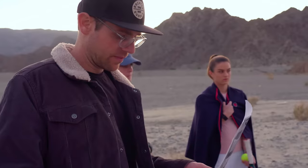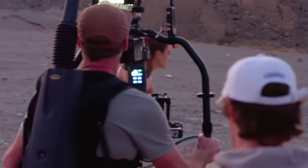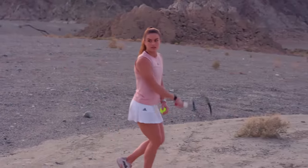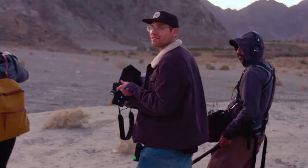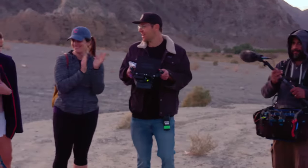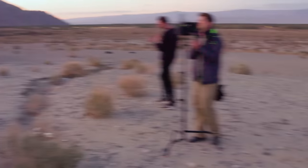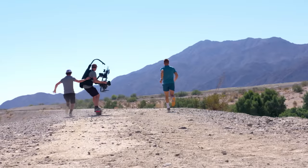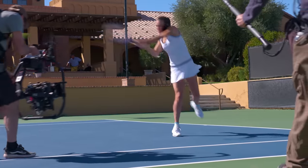Just very excited about the future — telling stories and just being more connected with our athletes and the tennis world. I mean, we have like nine million new tennis fans. Being able to speak to them in a different way, I think, is really exciting. That's a wrap. The scenery here is unbelievable in the desert. I'm very excited to see how this all turns out.